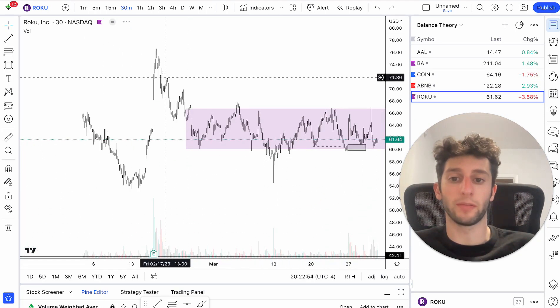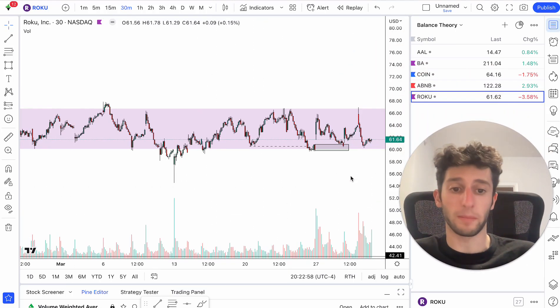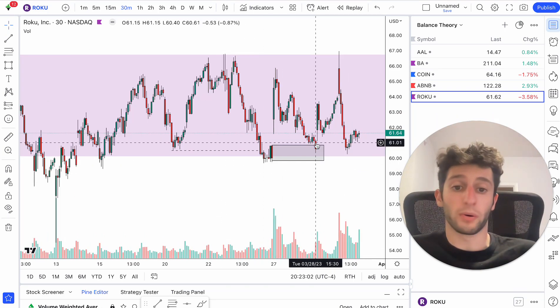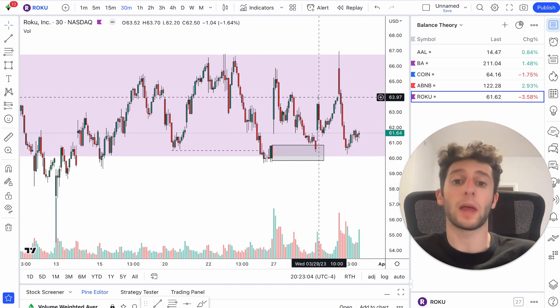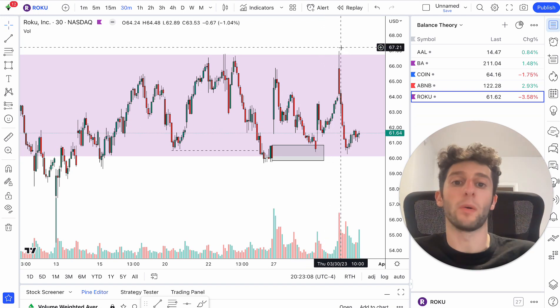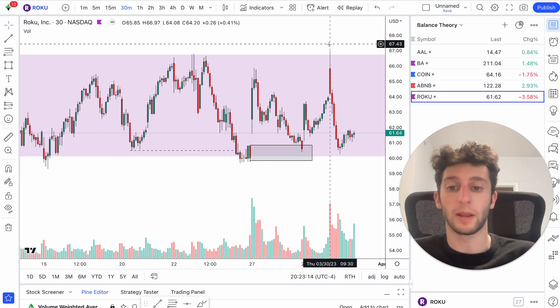They all see this as a bear flag — comes down, we consolidate, looking for that move lower. And that never happens. So when price hits demand, the next day we end up gapping up again. We get a small pullback, come back up, and end up going up to that high. Now, what actually made this an A-plus setup? This is just a typical balance theory setup — we have the stop hunt, we have the demand forming.